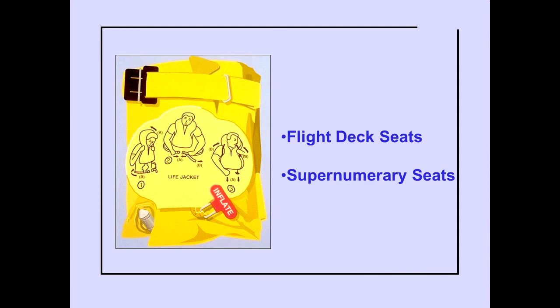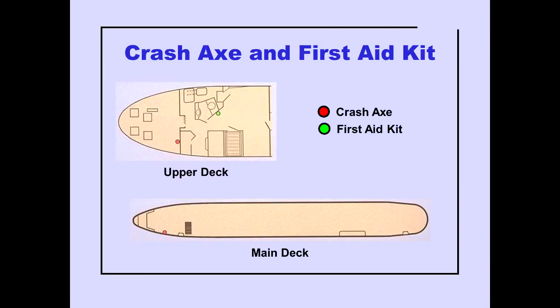Life vests are stowed at all flight deck seats and all supernumerary seats. A crash axe is located in the flight deck and in the main deck forward of door L1. A first aid kit is located on the outboard side of the lavatory.